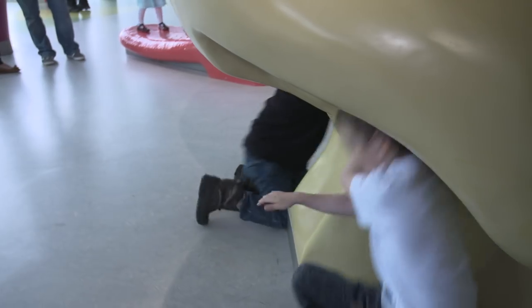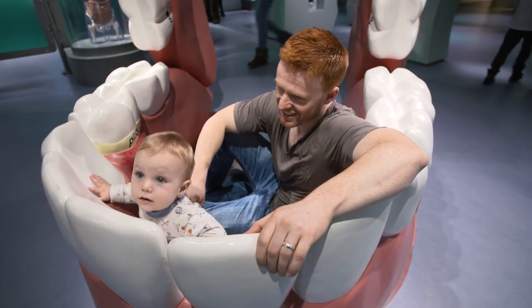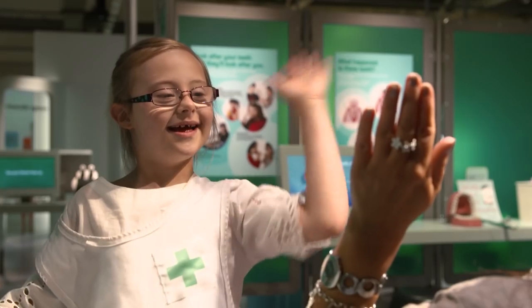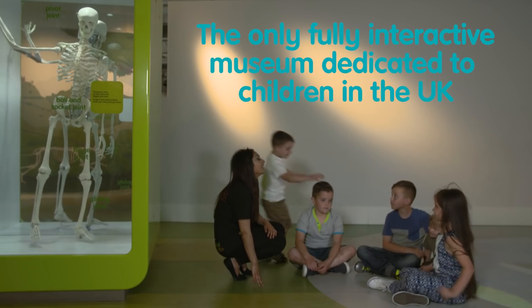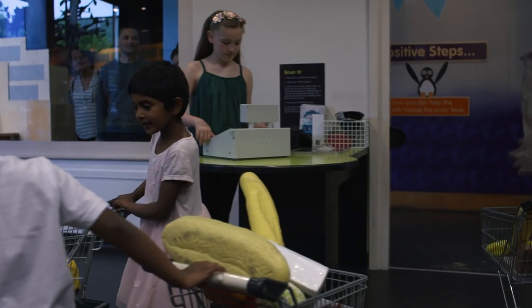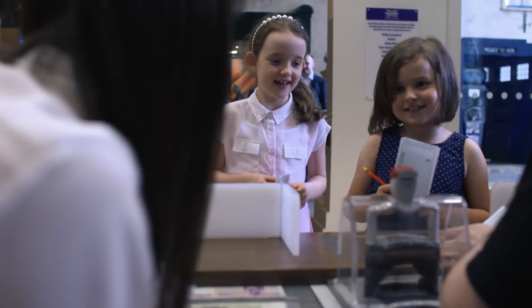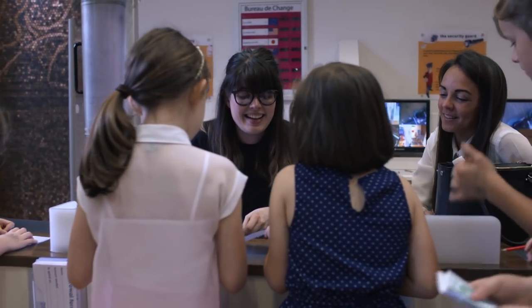One of the most exciting areas of Eureka is the All About Me gallery, where children learn about themselves and their bodies. I like the human body room and I like the funny faces. My favourite is dentists and doctors. The skeleton, because you can see how all your bones work. We like going shopping and I like it — that's my best thing. You're free to be able to do things like pretend that you work in a bank.